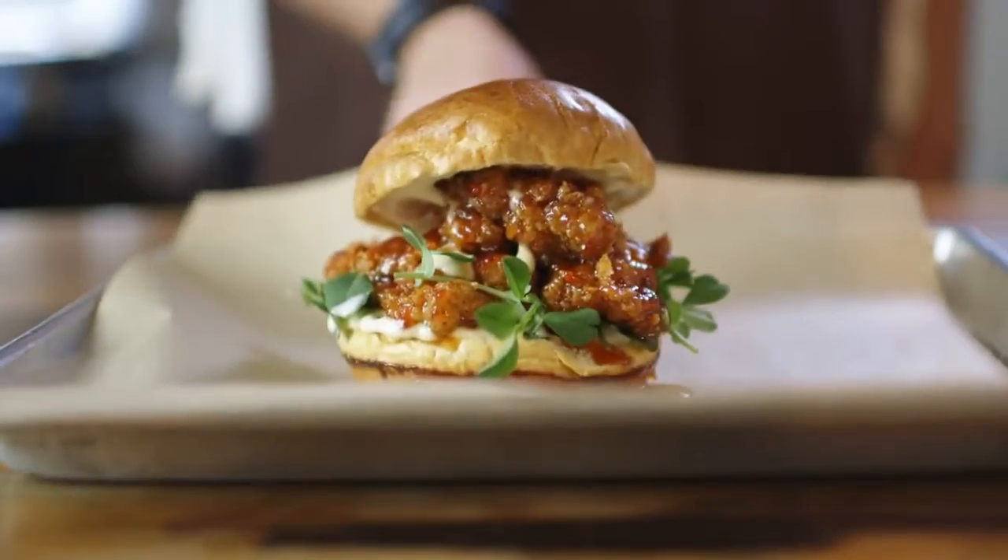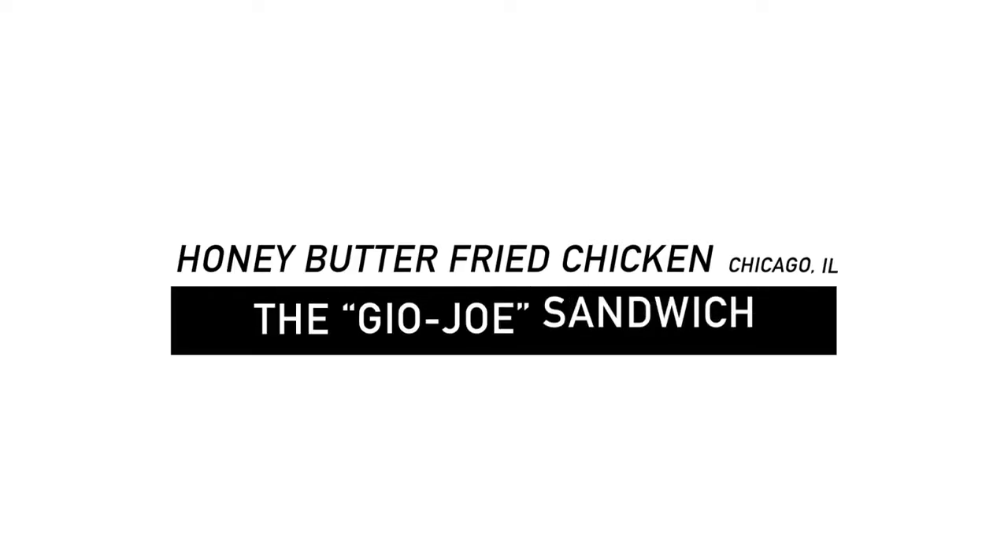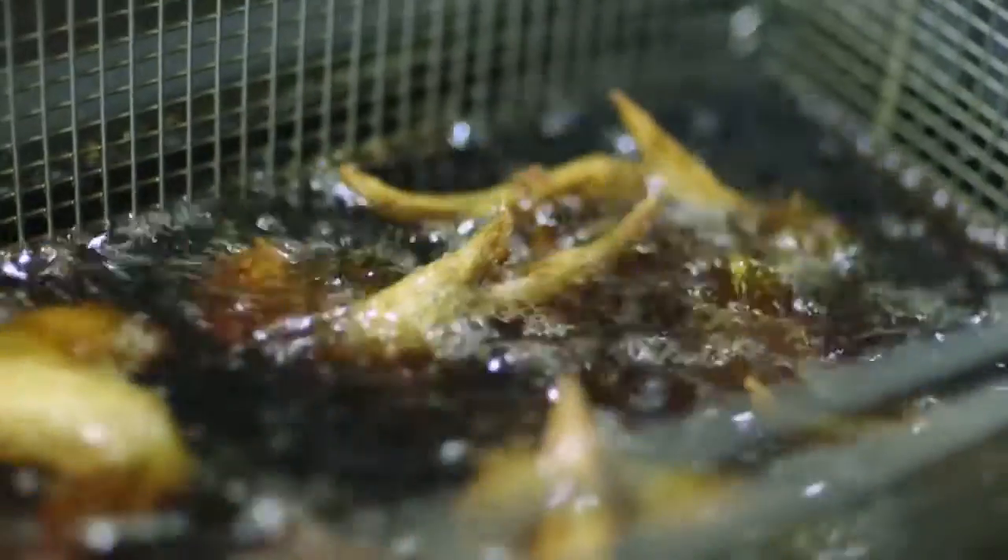We're Honey Butter Fried Chicken. We have this amazing sandwich that's off-menu called the Geo Joe. A couple of guys in front of our house — a cashier named Joe and a server named Geo — we started kind of looking for other things to eat other than just fried chicken and honey butter.